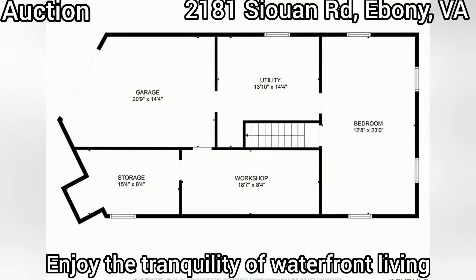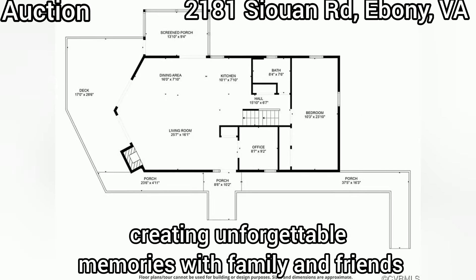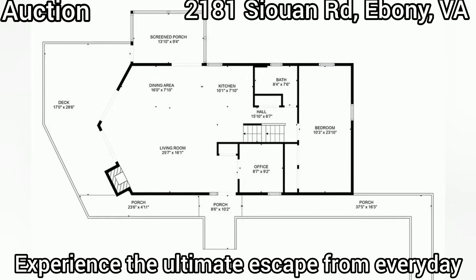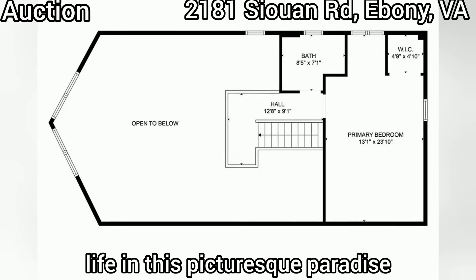Enjoy the tranquility of waterfront living, creating unforgettable memories with family and friends. Experience the ultimate escape from everyday life in this picturesque paradise.